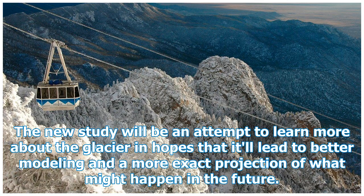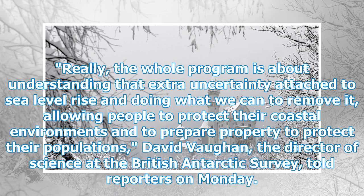The new study will be an attempt to learn more about the glacier in hopes that it'll lead to better modeling and a more exact projection of what might happen in the future. "Really, the whole program is about understanding that extra uncertainty attached to sea level rise and doing what we can to remove it, allowing people to protect their coastal environments and to prepare property to protect their populations," said David Vaughan, the director of science at the British Antarctic Survey, on Monday.